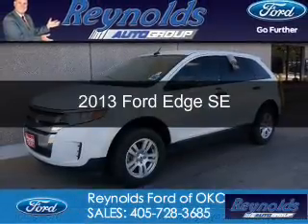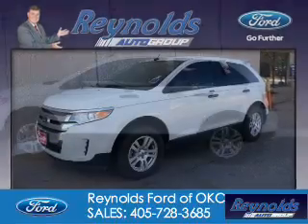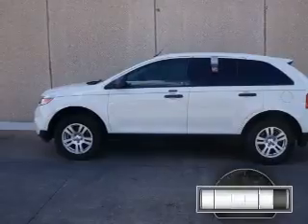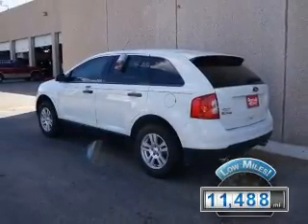This is a used 2013 Ford Edge. It's powered by front-wheel drive, a 3.5-liter six-cylinder engine, and a six-speed automatic transmission. With fewer than 15,000 miles, this vehicle has a long road ahead.